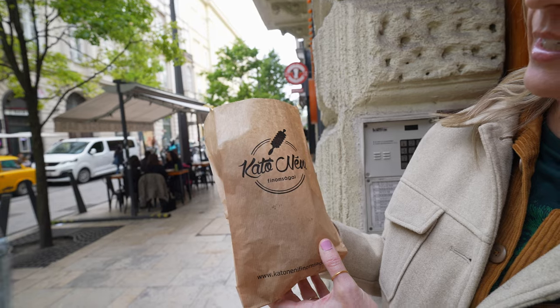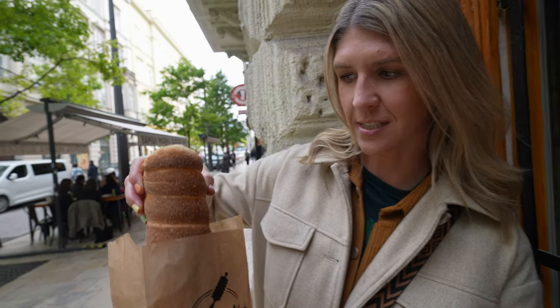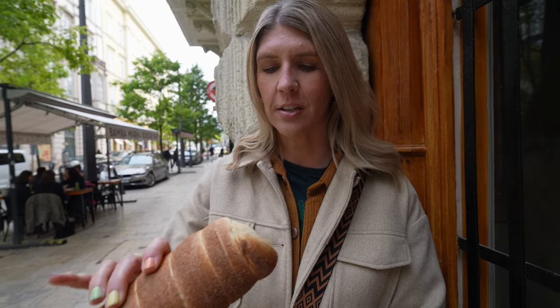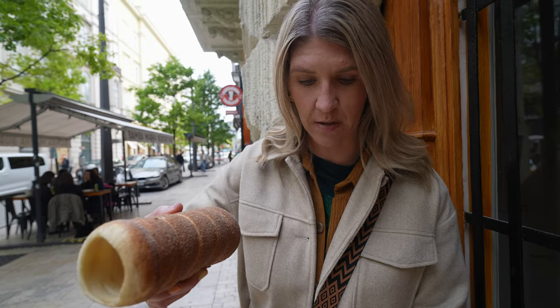For the very first trdleník here in Budapest — I'm going to continue to call it a trdleník because I can't pronounce the Hungarian version — our first stop is Kato Neni Finosam Agai. I apologize to everybody from Budapest. She made it fresh for us, it's still very warm. Look at how beautiful this is — perfectly golden brown, a little crispy on the outside. For all of these taste tests, like our donut reviews, we're going to keep it simple and compare the same thing across all locations. So we're just going cinnamon and sugar — the most normal you can get.